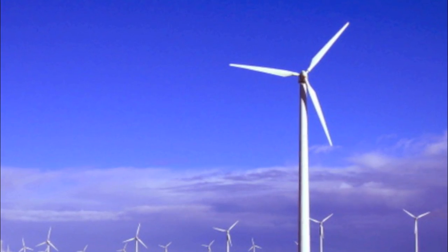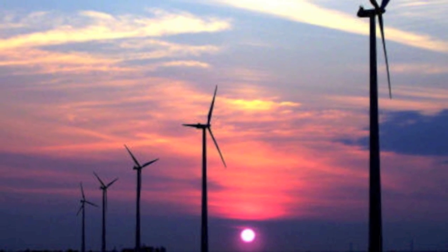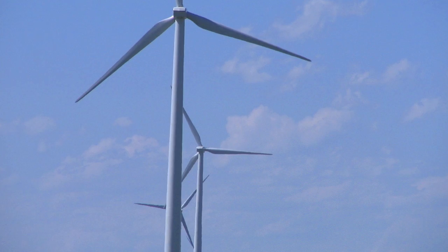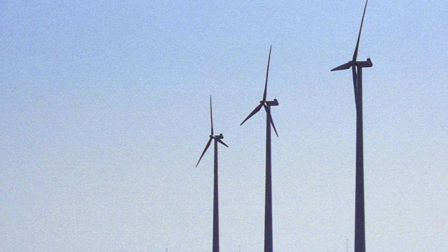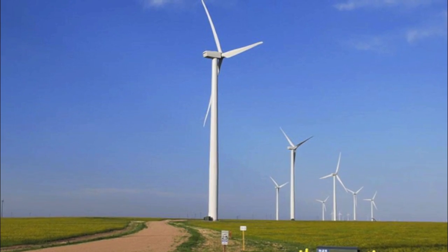And that ends our tour of the Pete's area wind farm by WindSource in partnership with Xcel Energy. Thanks for watching and don't forget to tell a friend about Sticker Giant.